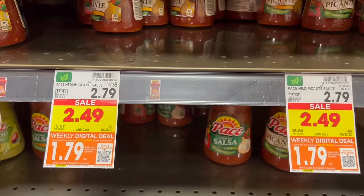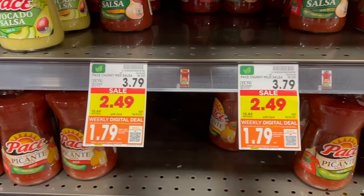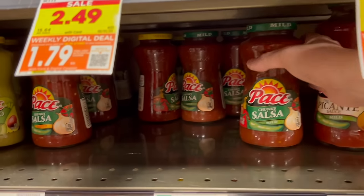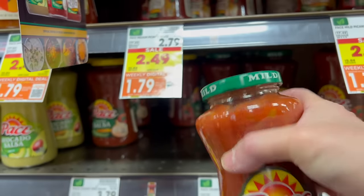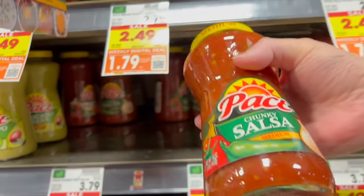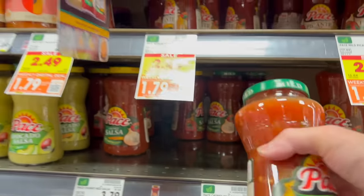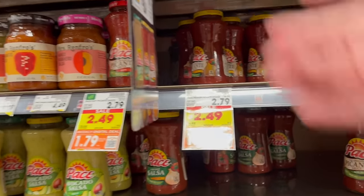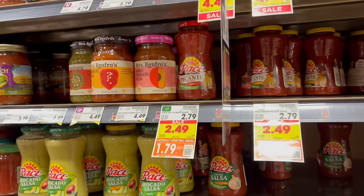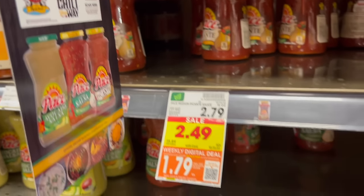Pace Salsa is a digital deal at $1.79. They have mild, chunky mild, and medium. We go through phases with salsa so we're going to get a few of these — it does have a lot of sodium though. The best before date is good to September 4th of next year, so it's good for a year.